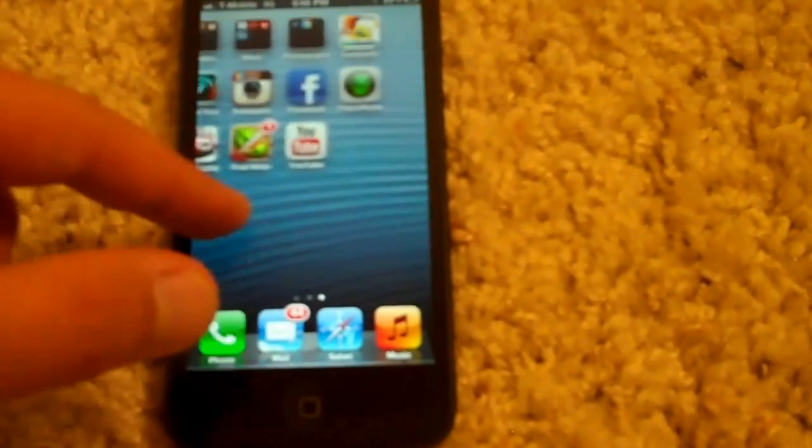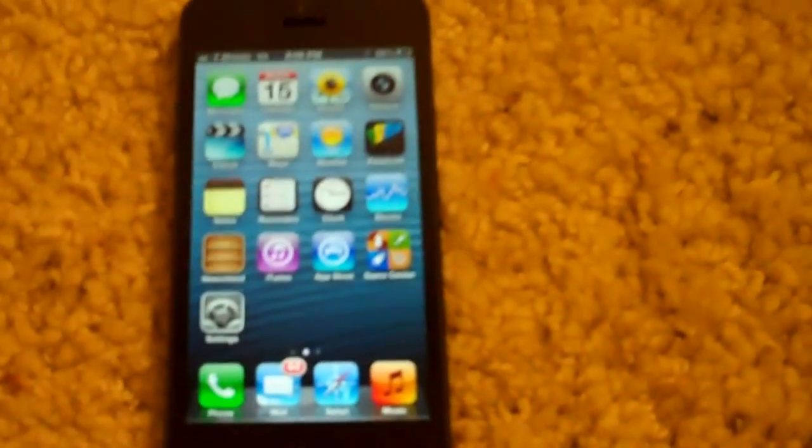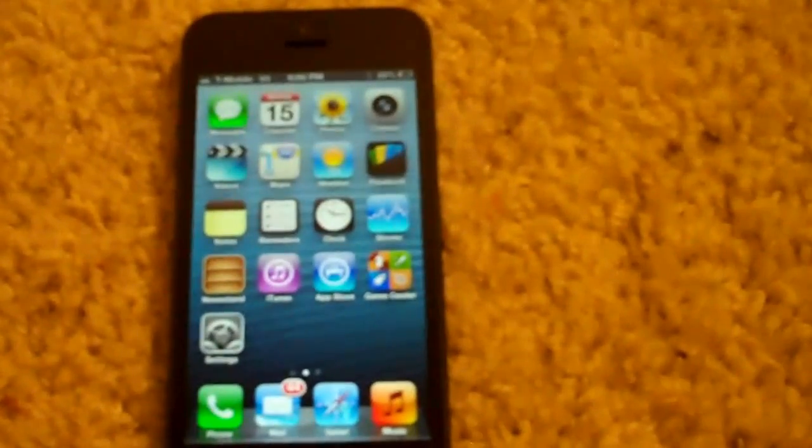So there you guys go — this is the speed test of an iPhone 5 on T-Mobile's 3G network. As of right now it only receives 3G. If you have any questions, please go ahead and comment below. Thanks.